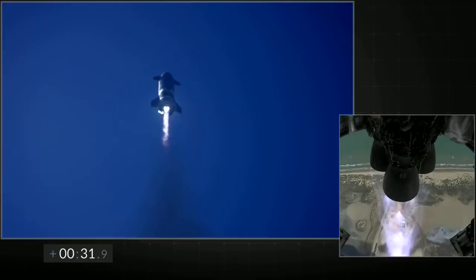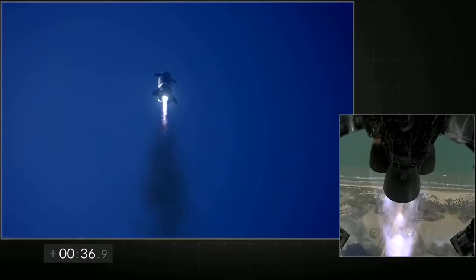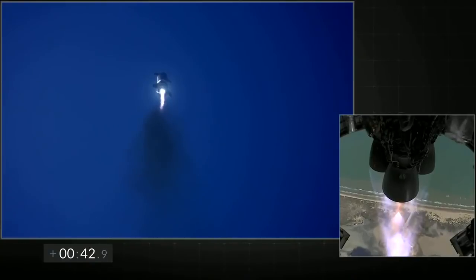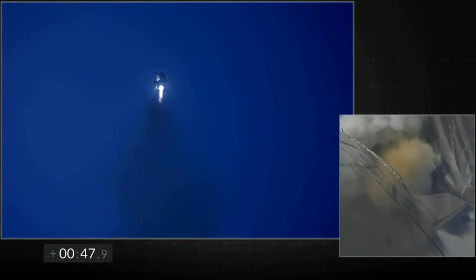T-plus thirty seconds, all three Raptor engines at power. Starship flying to ten kilometer altitude. Everything continues to look nominal right now for the stage and for propulsion.